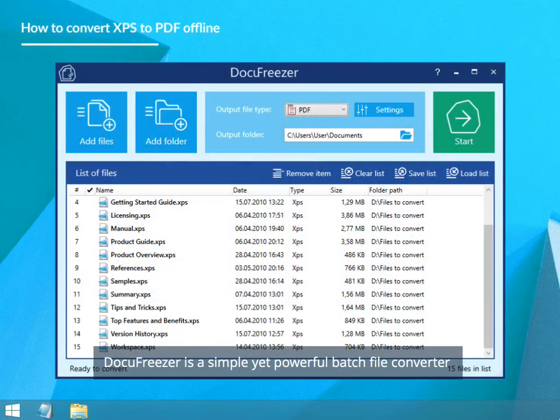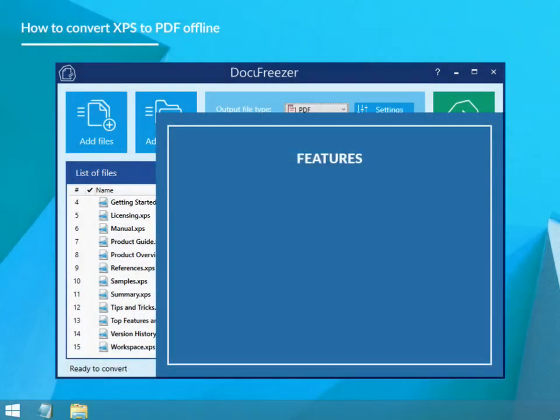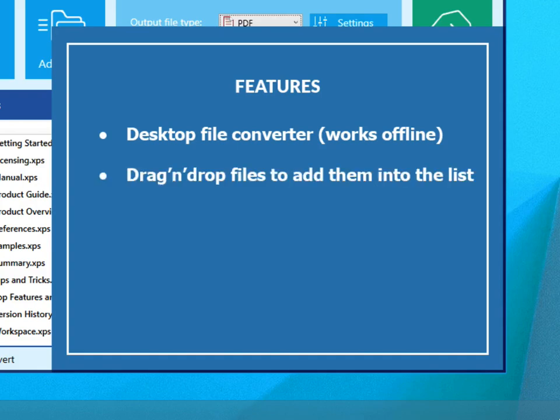Docufreezer is a simple yet powerful batch file converter. It can convert many files into PDF or images — JPG, PNG, TIFF, and XPS. This desktop file converter works offline. Simply drag and drop files into the list for batch conversion.